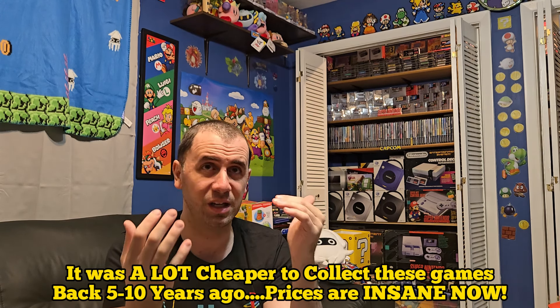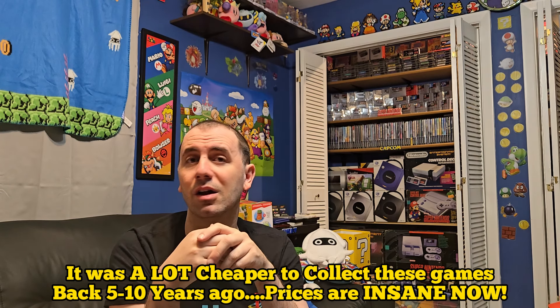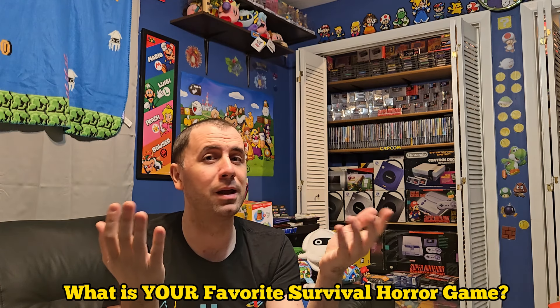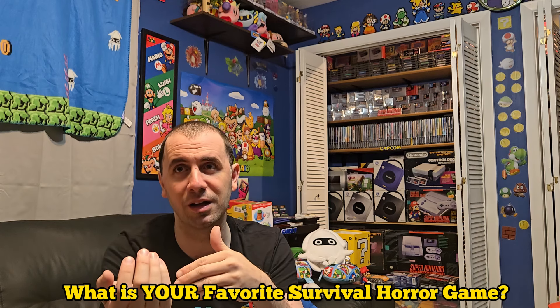That is my Silent Hill collection so far. It was a lot cheaper to collect these games back in the day — even five or ten years ago the expensive ones were around 40 to 50 bucks each, the ones that are now close to $200. Now it's out of a lot of collectors' reach, but there are other ways to play them through emulation or through collections like the HD one with Silent Hill 2 and 3. Leave me a comment — what is your favorite Silent Hill game or your favorite survival horror game? Is it Resident Evil or Silent Hill? Or maybe you like Fatal Frame? Thank you so much for watching, don't forget to watch the next video, and take it easy. Thanks so much, bye.